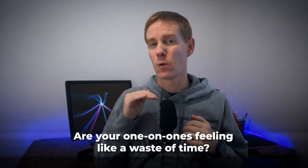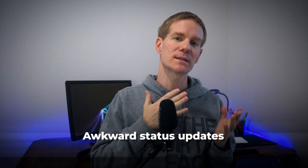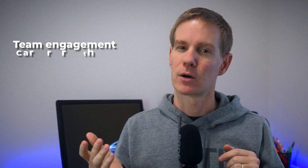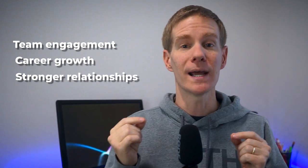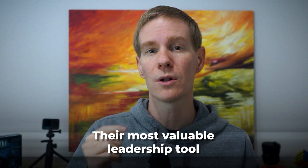Are your one-on-ones feeling like a waste of time? Imagine transforming this meeting from awkward status updates into powerful sessions that boost your team engagement, accelerate career growth, and build a stronger relationship with your teammates. By the end of this video, you will have a proven framework that has helped hundreds of technical leaders turn their one-on-ones into their most valuable leadership tool.